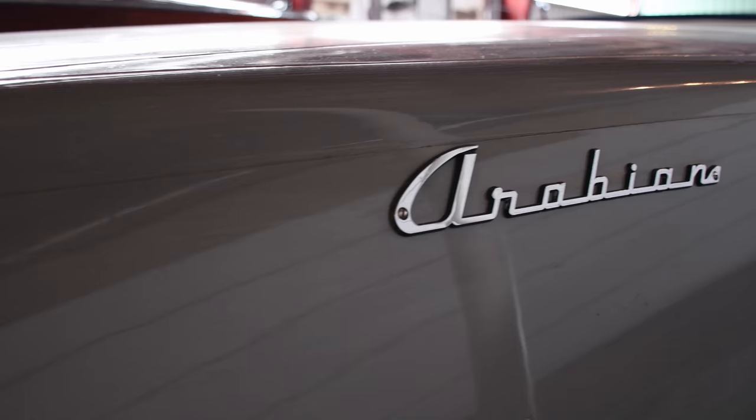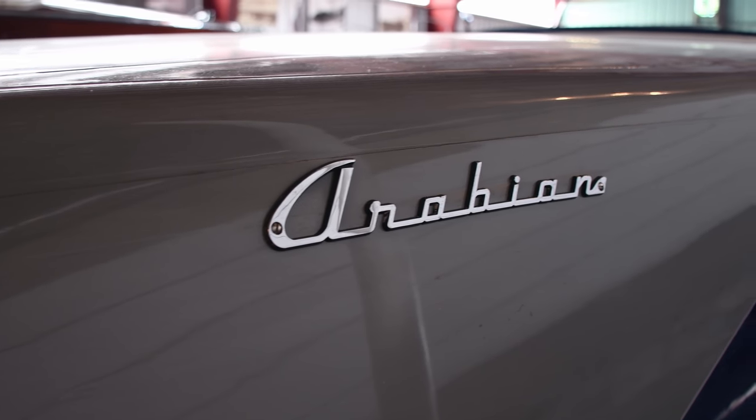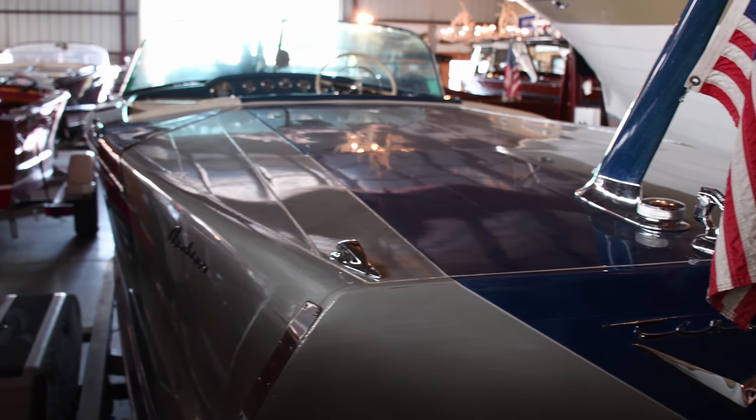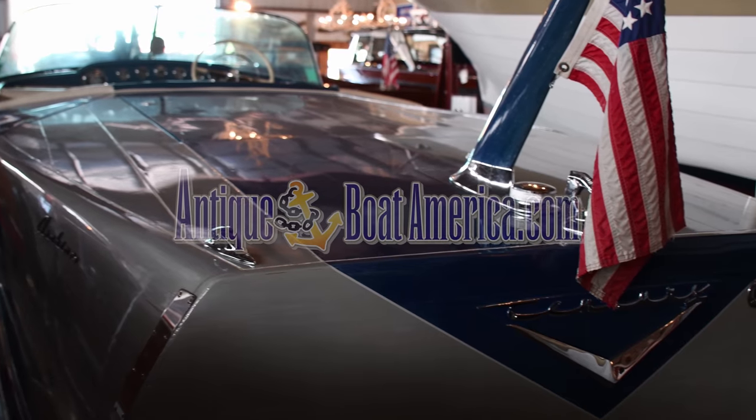Incredibly rare and exquisite in every detail, this 18-foot 1956 Century Arabian is being offered for the discriminating collector for sale at the Antique Boat America showroom in Clayton, New York.